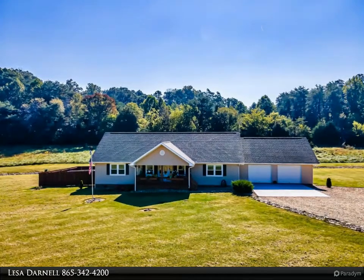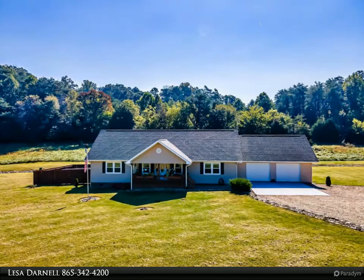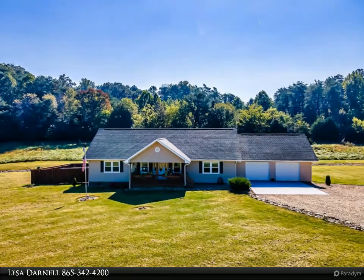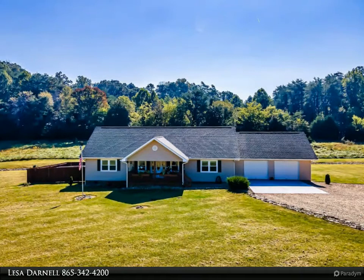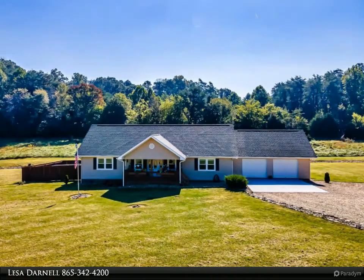This is what you have been looking for: a one-level ranch on 3.41 beautiful acres. This well-loved, one-owner home has been immaculately maintained. You won't believe all of the extras it offers — three bedrooms, two and a half baths.